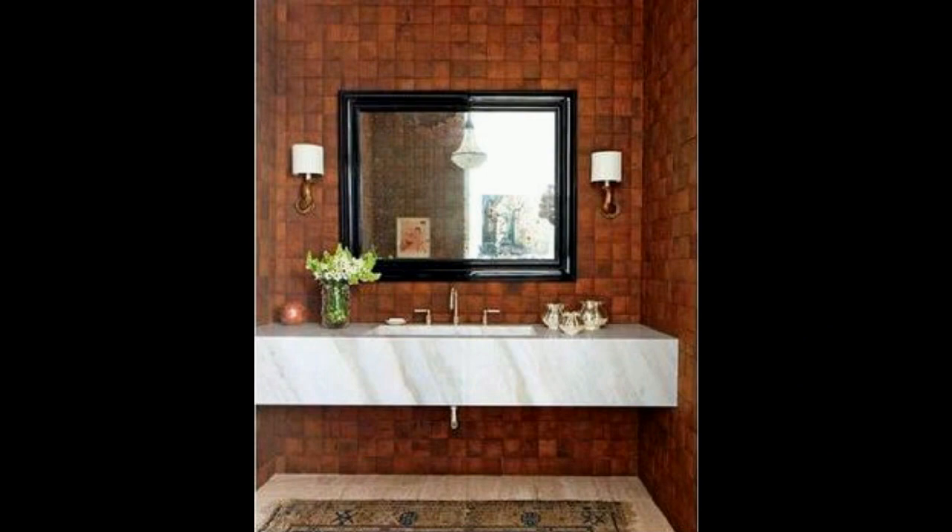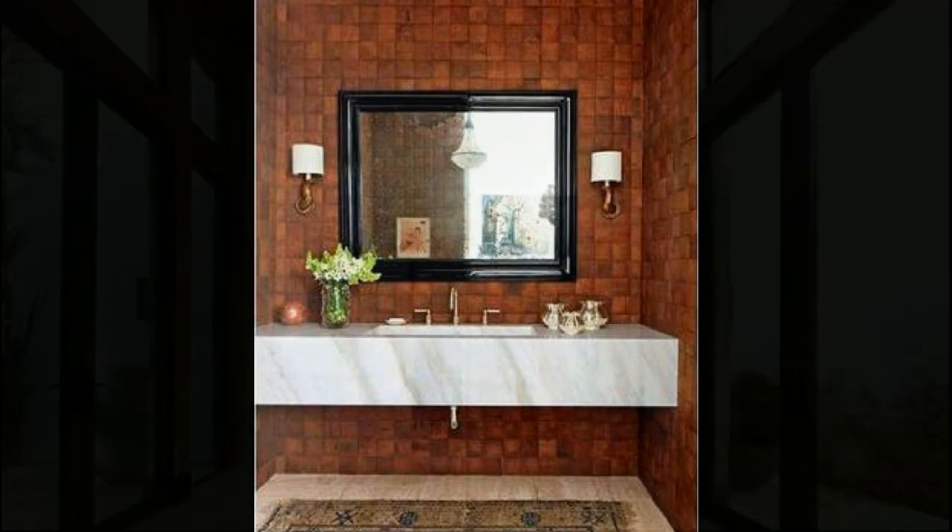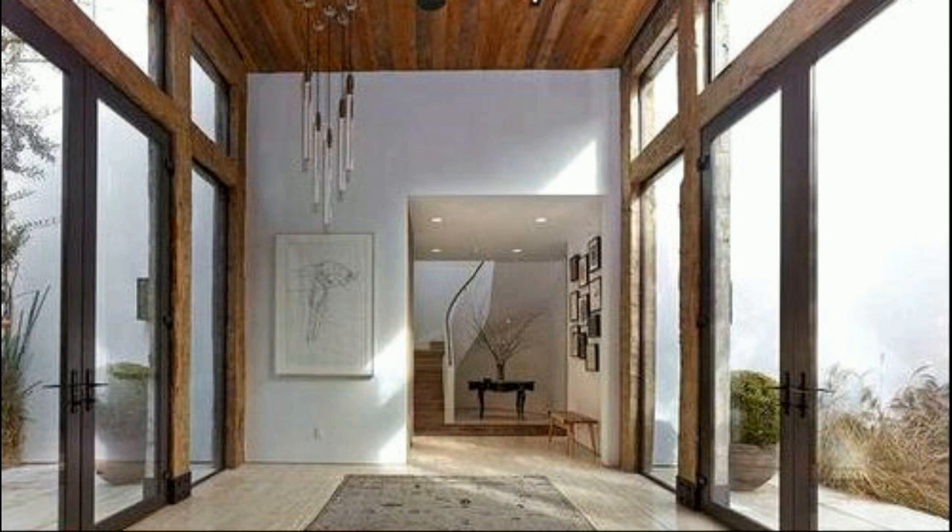The living room is surprisingly dark, but its gloominess is offset by the luminous sofa and the abundant light entering the room through the glass doors.